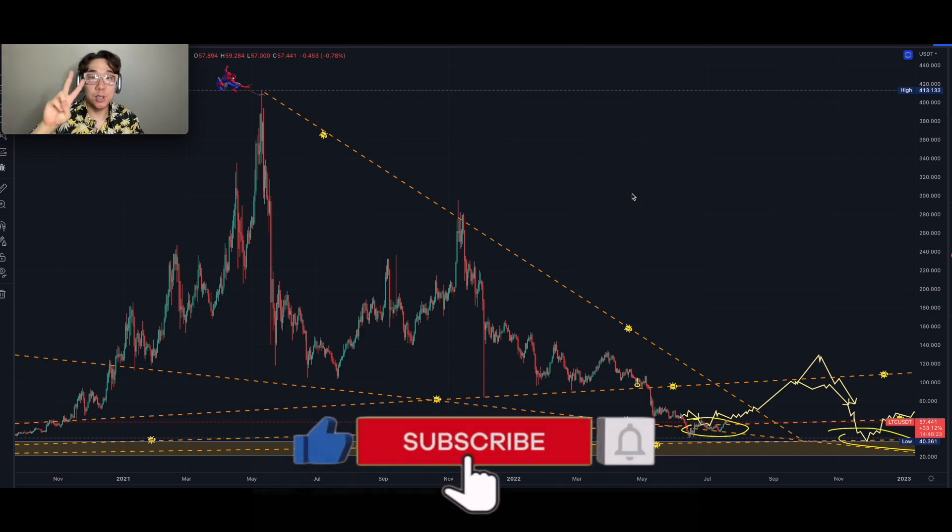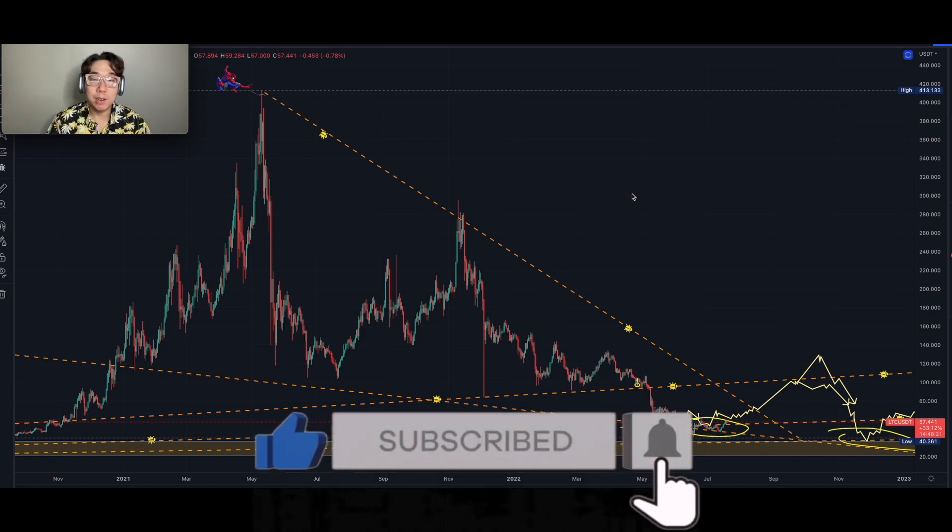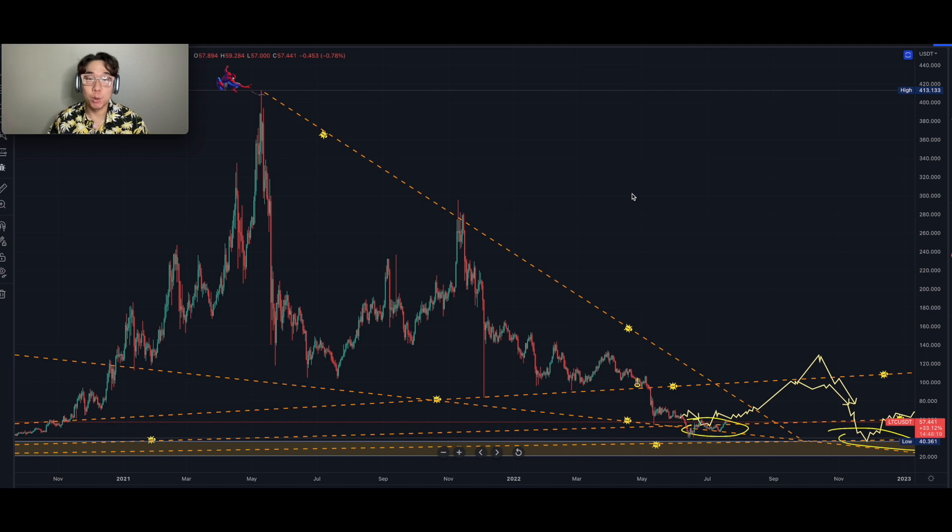Litecoiners, today we'll take a look at two scenarios, three pathways for LTC Litecoin to hopefully help you with your game plan to stay on the right side, the upside, and to stay in the green.